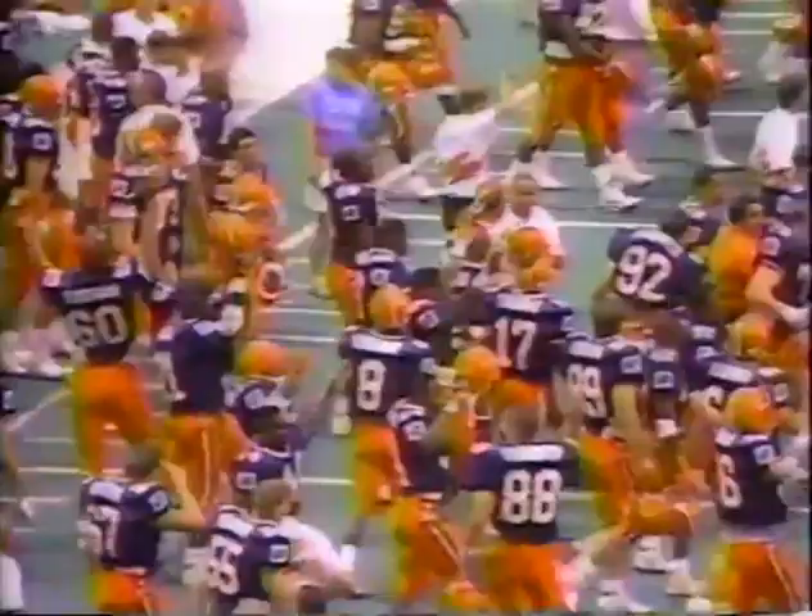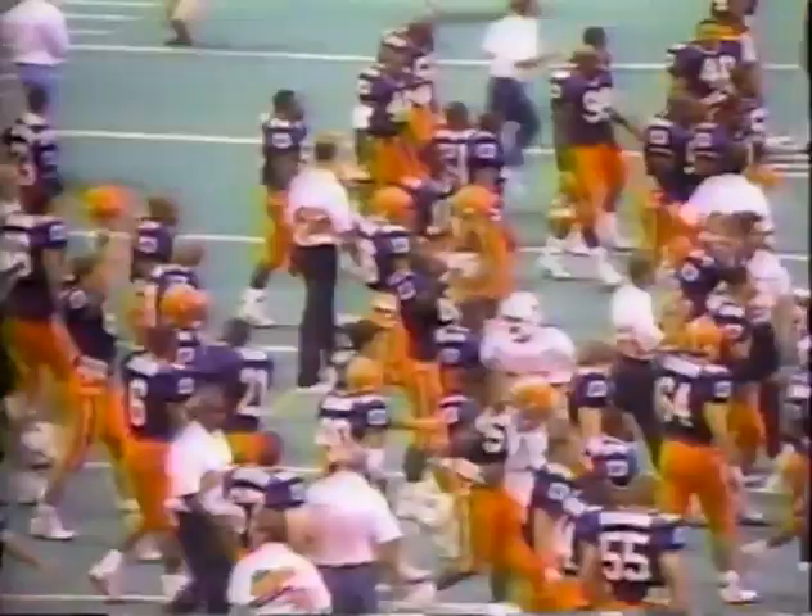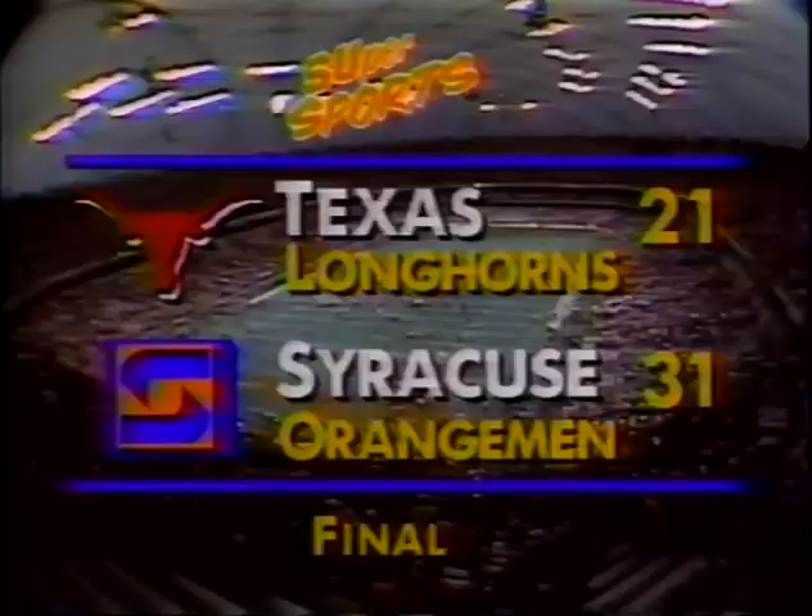Coming from behind twice in the game. There is John McEvick. Syracuse with a ten-point win — they had a struggle and they came through. So now they take a 2-0 record into the third game of the season. They're home next week to host the Ohio State Buckeyes — the team they knocked off in the Hall of Fame Bowl last year.